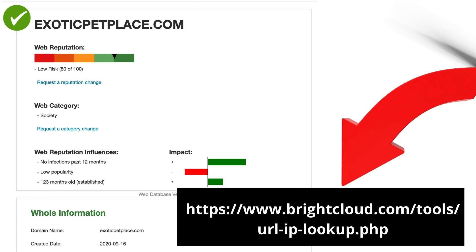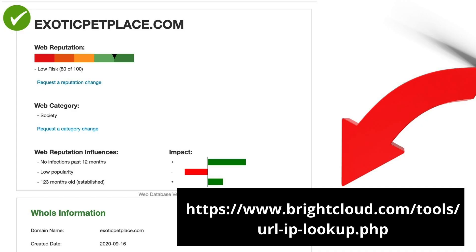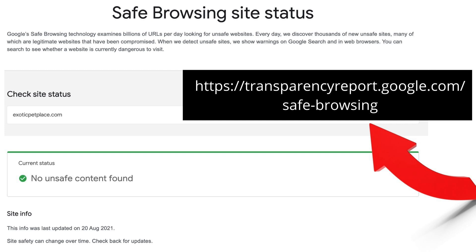Another tool you can see on screen is brightcloud.com. We put exoticpetplace.com through here and it's come up as fine — you can see the green tick, and it says there's no past history or flagging at all, so we're good there. There's also a Transparency Report from Google, one of Google's own tools, where you can check site status. Again, it comes up with a green tick and says no unsafe content found. You can check all of them — Google, global.site safety, McAfee — just to give you peace of mind that nothing is technically holding your website back.